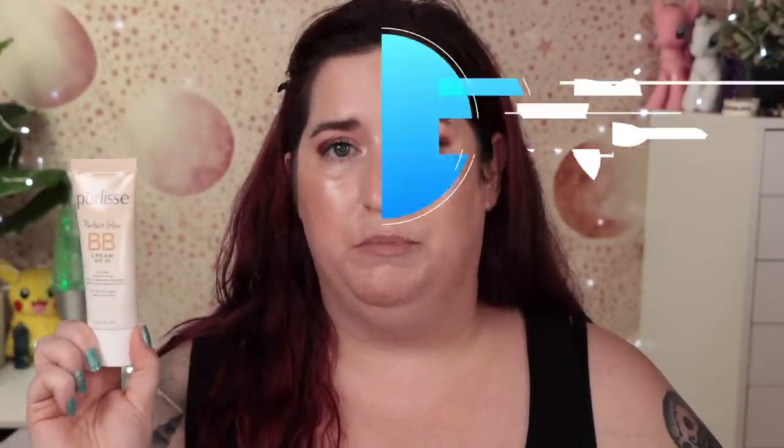If I had to give a grade to the Purlisse Perfect Glow BB Cream SPF 30 — it has a lot of upsides and a couple of big downsides. I'm going to give it a high B minus. A B wouldn't frustrate me quite this much, but it has enough upsides that it's not a C. I'll definitely try it a few more times because it has potential — maybe a different powder, or maybe it'll work better with primer.